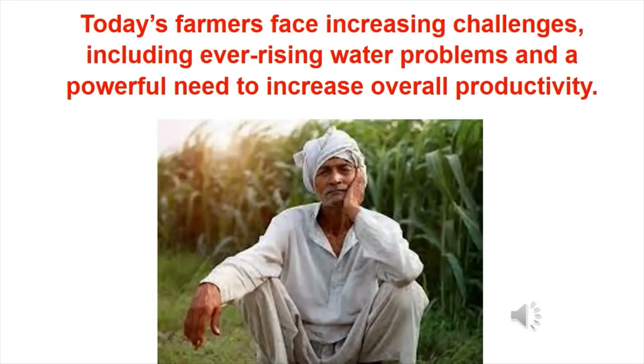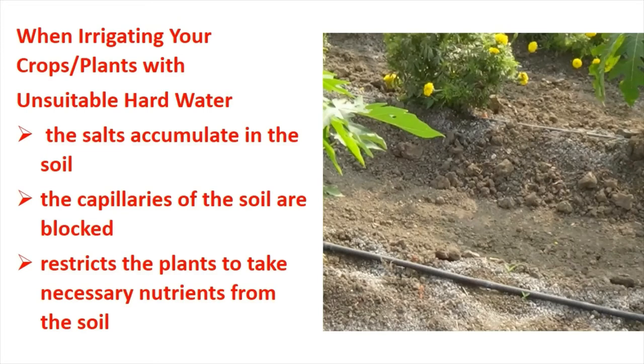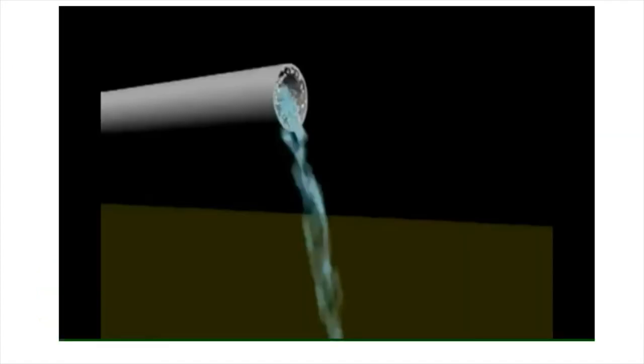Today's farmers face increasing challenges, including ever-rising water problems and a powerful need to increase overall productivity. When irrigating your crops or plants with unsuitable hard water, the salts accumulate in the soil and the capillaries of the soil are blocked. This restricts the plants from taking necessary nutrients from the soil through the capillaries in the roots to the plant.